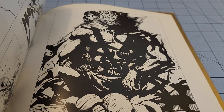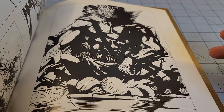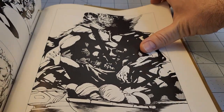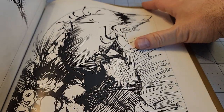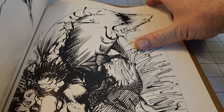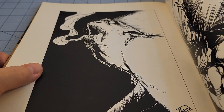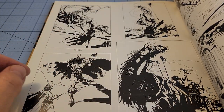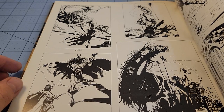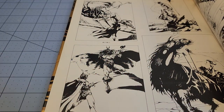That is absolutely supposed to be Guin Saga. I know that leopard-headed warrior — a major, major influence on Kentaro Miura, who went on to later write a little story called Berserk. That book I found had most of this stuff in full-page illustrations. You can almost feel the Frazetta influence in this stuff.